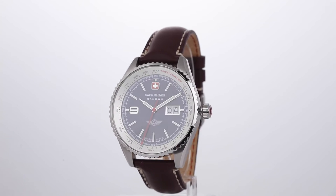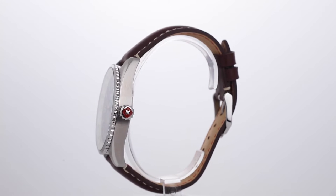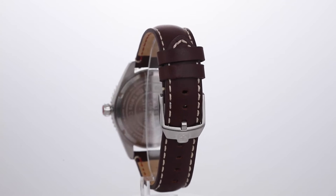This watch which you are seeing now is a well-crafted Swiss premium watch from the Swiss Military Hanawa brand. As the brand states, it is an officially licensed product of the Swiss Confederation.